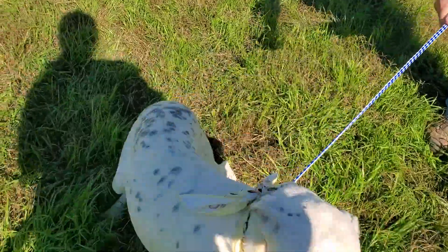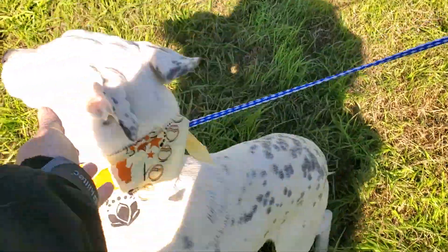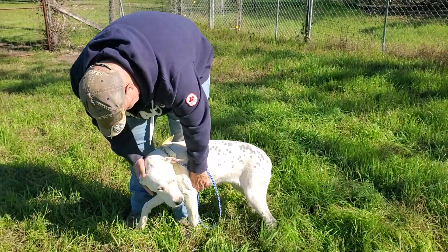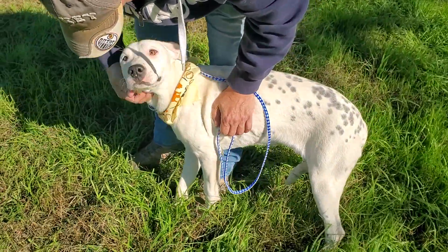She's looking for her forever home. She definitely could go with kids. We can work with one of the wonderful transporters. She can be adopted in Texas or we can work with one of the transporters to get her to Washington, Portland, Minnesota, Wisconsin, Vermont or all along the East Coast. This is beautiful Jenny.